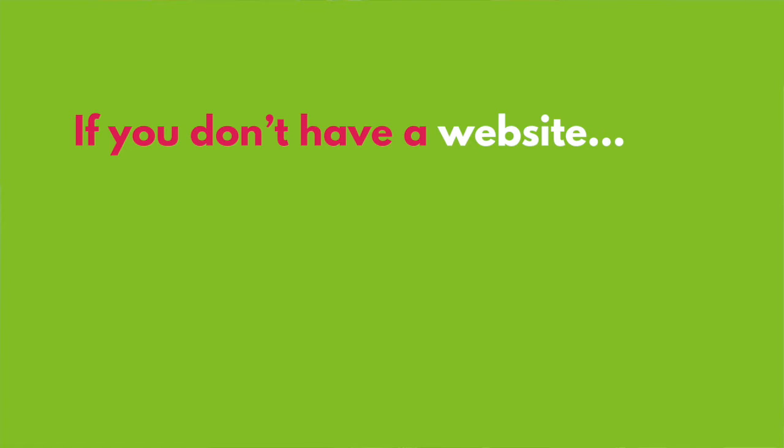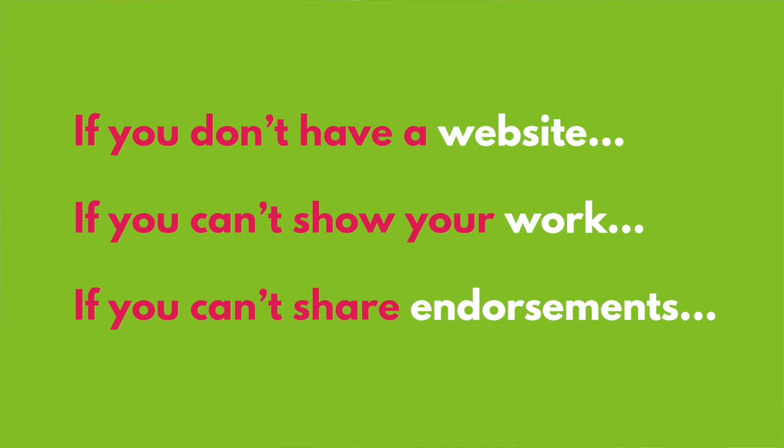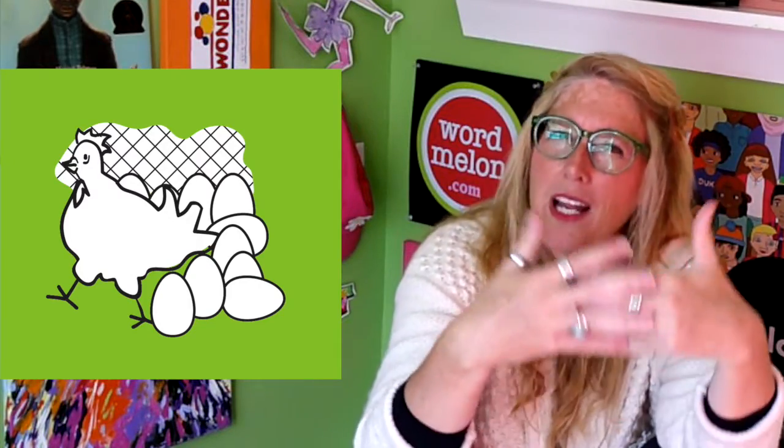Here are your marching orders. If you don't have an author website with those five essential things, here's your next step: if you don't have a website, grab a domain name and set up a simple site. If you're not tech-savvy, find a teenager or college student and enlist them. If you have a site but can't show your work, begin pitching articles related to your book. If you have a site and can point visitors to your writing, begin gathering endorsements. It can feel like a chicken-and-egg situation — just start.